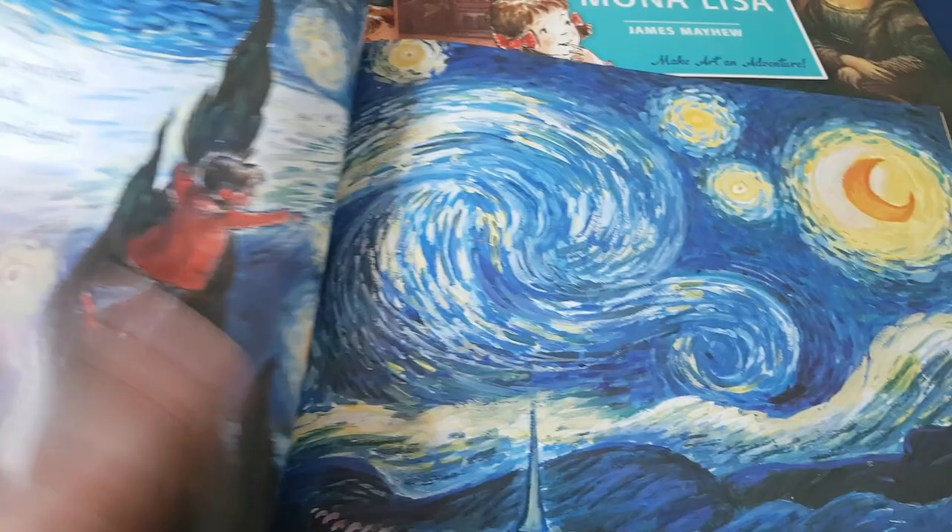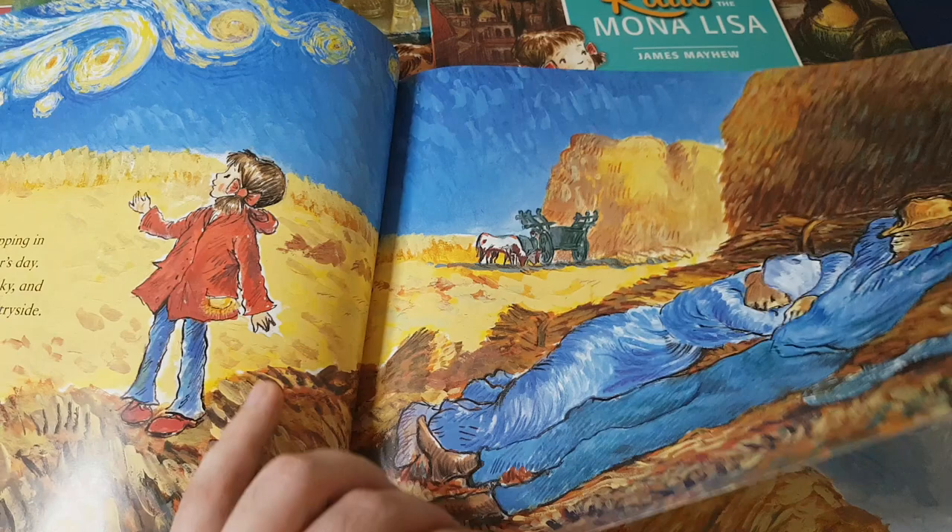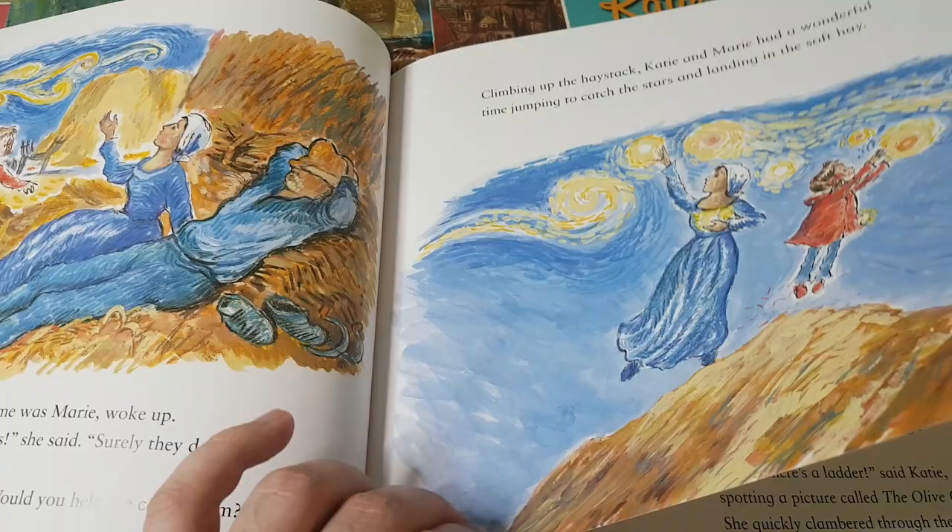We were at the National Gallery in London the last time we were there and my son was pointing to some of the art that he recognised from these books, which was fantastic. So it clearly works.